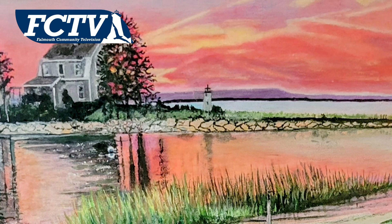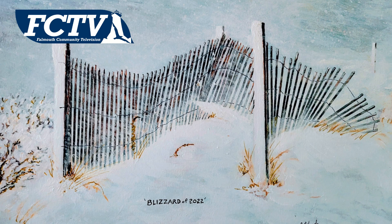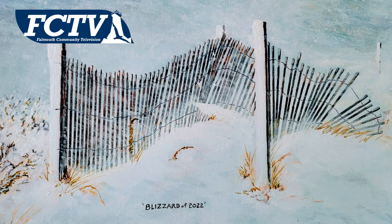I'm mostly a naturalist. I paint outdoor stuff, animals. I can certainly paint people's pets, which I have been commissioned on before. And I paint landscapes and seascapes — Cape Cod scapes, as we call them — a lot of sand dunes, and water, salt water.